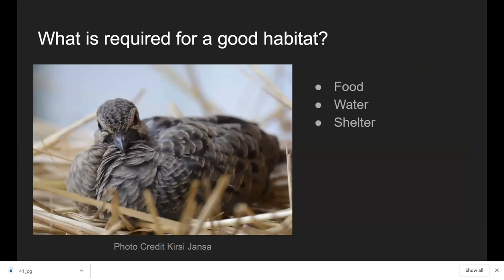When creating habitat, we want to make sure it's good habitat — it needs a source of food, a source of water, and some form of shelter. All animals have different niches they inhabit. Some birds, like a dove, are happy just nesting simply, while others need burrows. You want to make sure you have a balance and keep in mind the kinds of birds you want to draw to your yard.